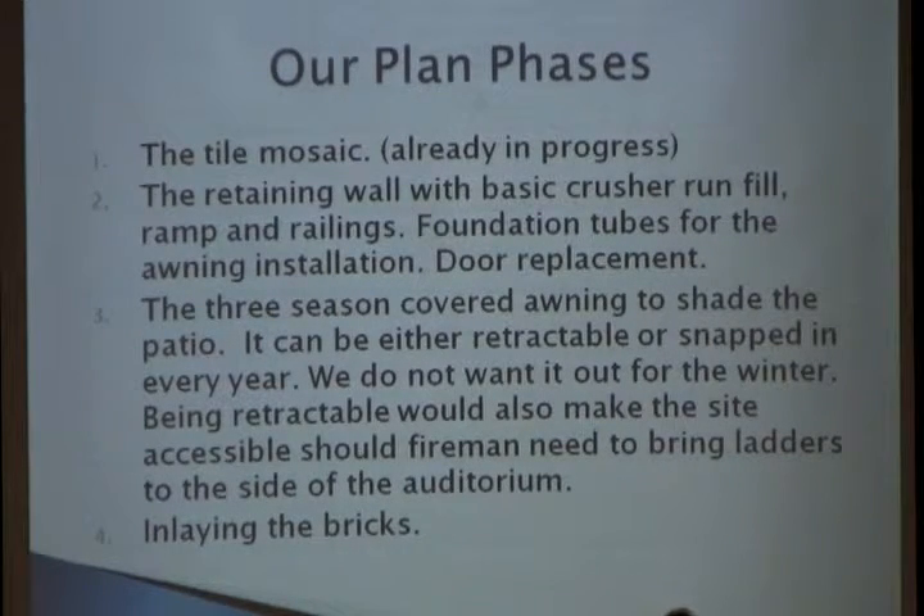The second phase is the retaining wall with basic crusher run fill, ramp, and railings. That will take time because of the grade of that section — we need to bring in backhoes and heavy enough stone that's secure and safe for the kids. We also want the foundation tubes for the awning at that point so they go to the frost line. But the awning itself won't go in yet. And of course, replacing that door.